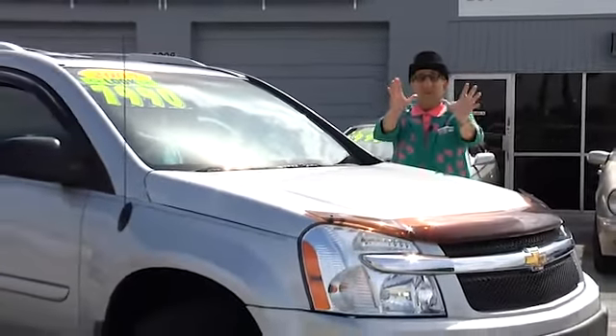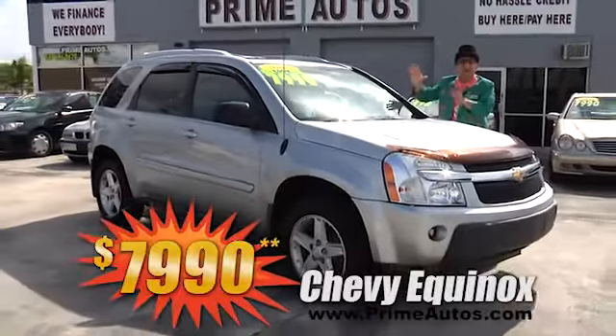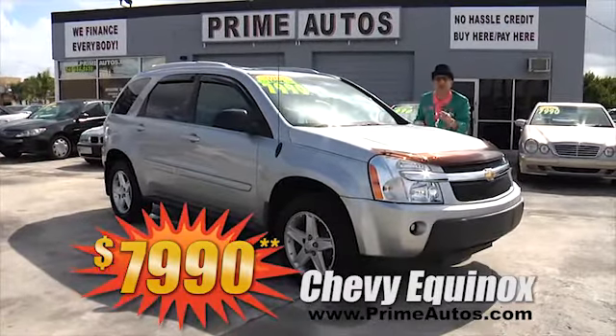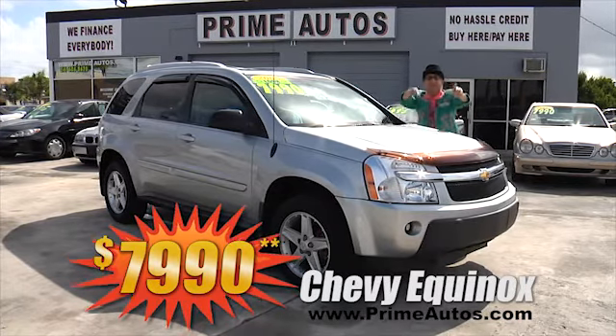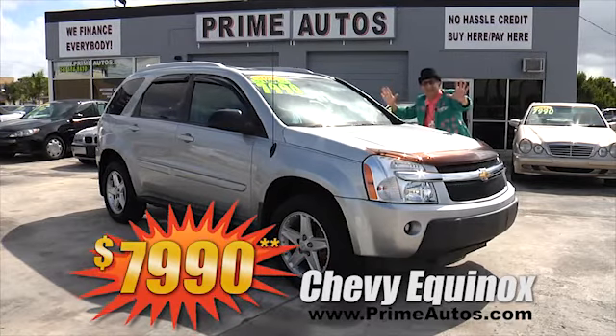If you're looking for a stylish, loaded, and affordable four-door SUV like this Chevy Equinox, come on down to Prime Motors. We've got two to choose from, both loaded with options and your choice of cloth or leather interior. Pick yours out today for only $7,990.